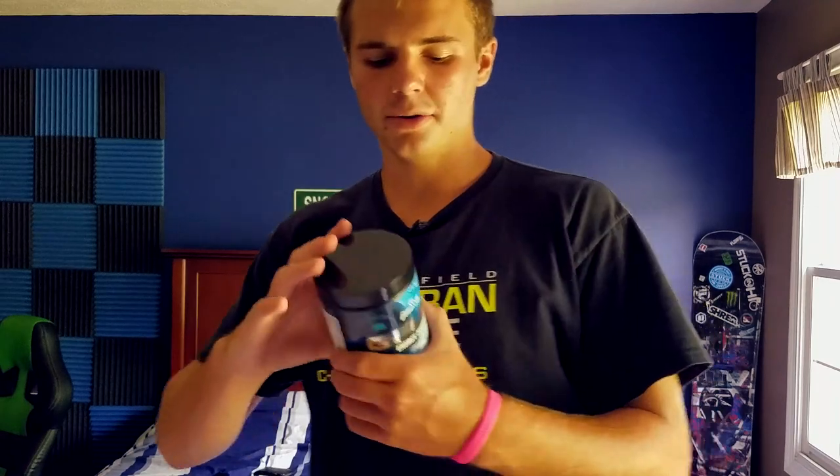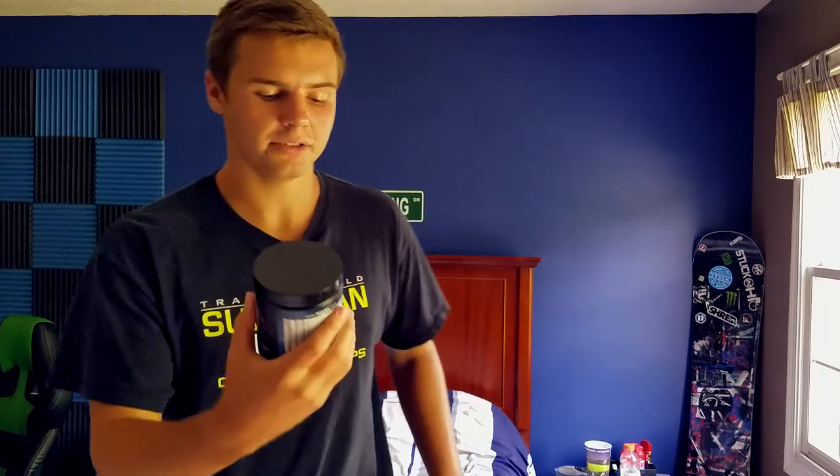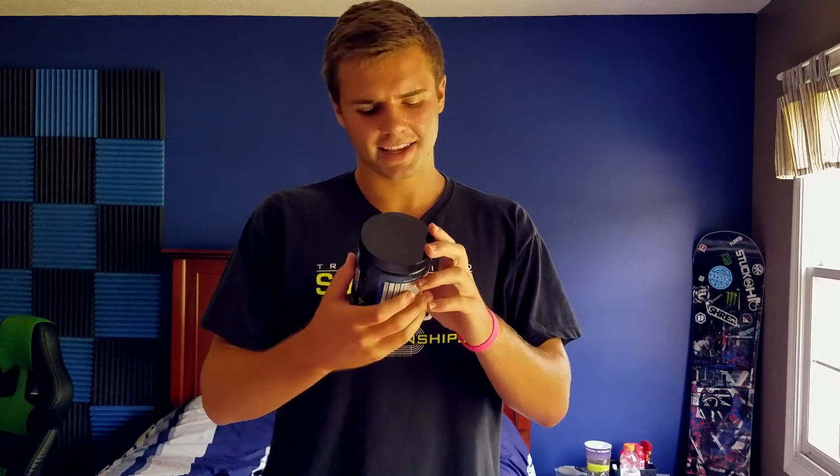Number three goes to Blue Ice. This is one of the first flavors I tried — I didn't really like it at first, but then I figured out how to make it properly. I'll make a video on that later. Once I did, it was really really good. It tastes like cotton candy, kind of a blue raspberry-ish flavor.